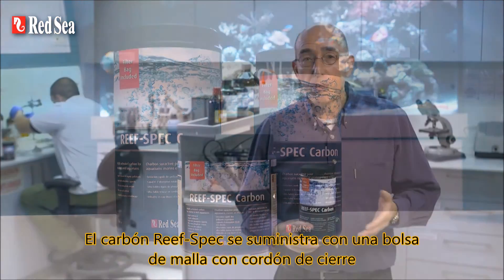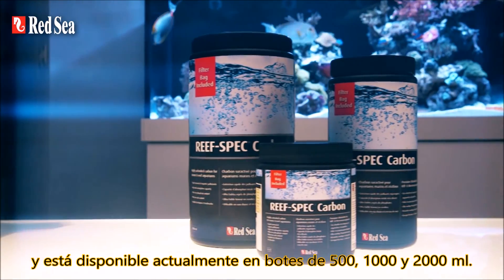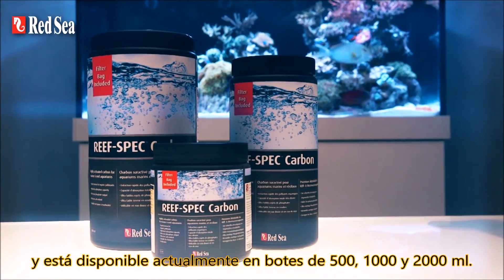ReefSpec carbon is supplied with a convenient drawstring mesh bag and is currently available in 500, 1000 and 2000 ml can sizes.